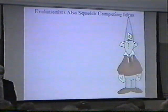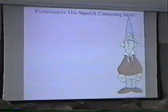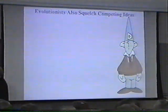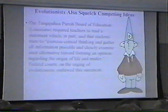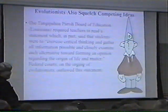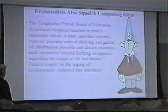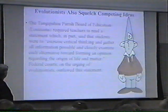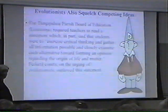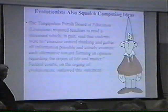And then the thing that bothers me the most is that evolutionists simply want to squelch competing ideas. Rather than discussing these things, they simply squelch them. For example, a school board in Louisiana at one time required teachers to read a statement before discussing evolution. Part of the statement said the student was to exercise critical thinking, gather all information possible, and closely examine each alternative towards forming an opinion regarding the origin of life and matter.